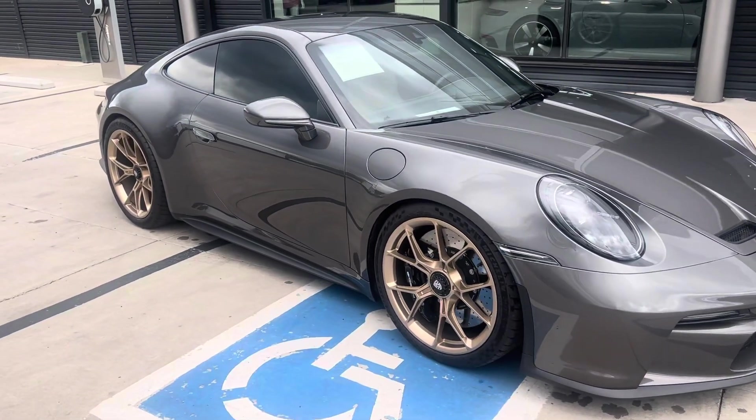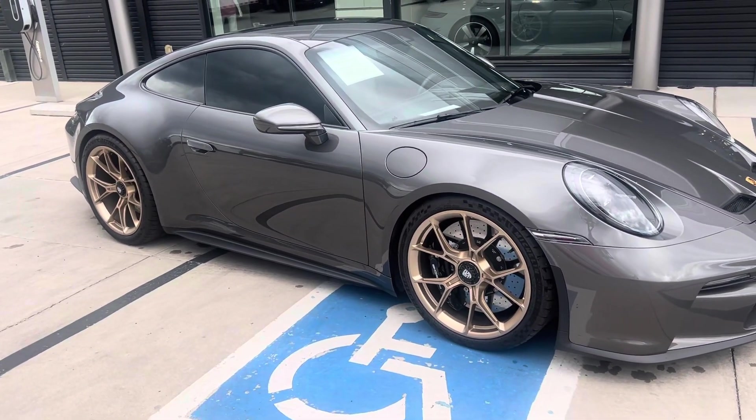Gorgeous gray over a tan leather interior.